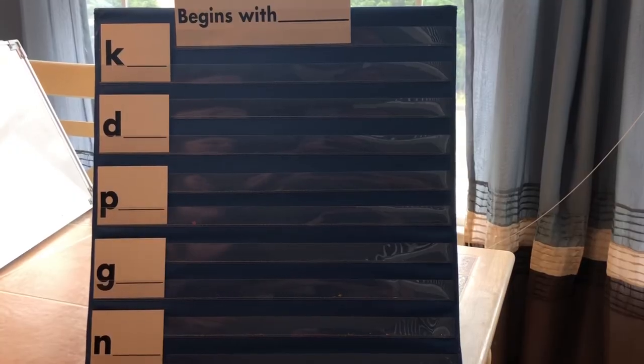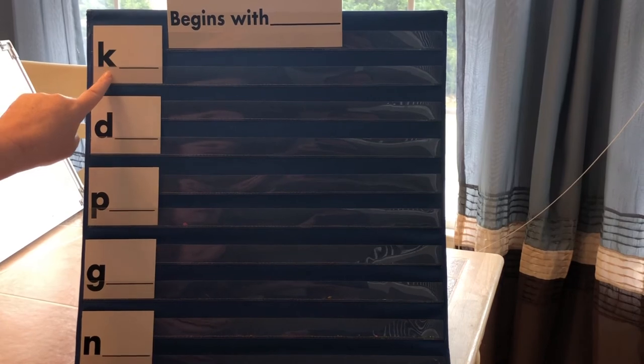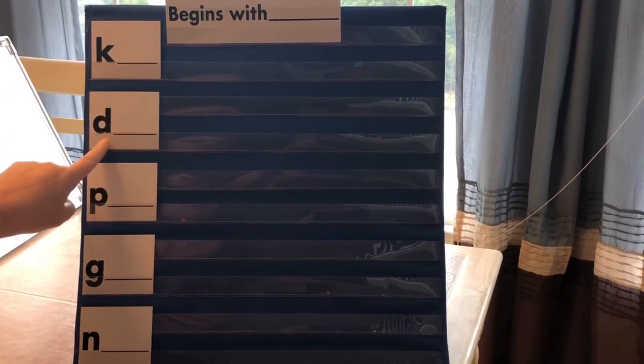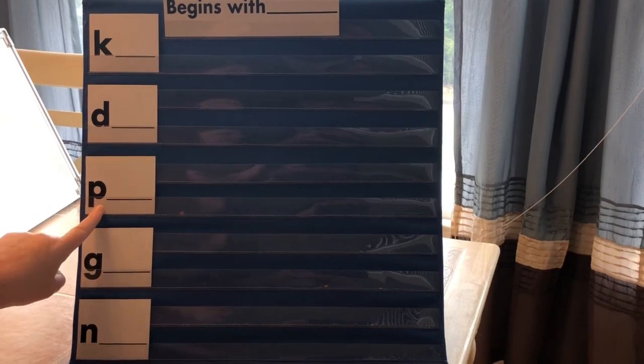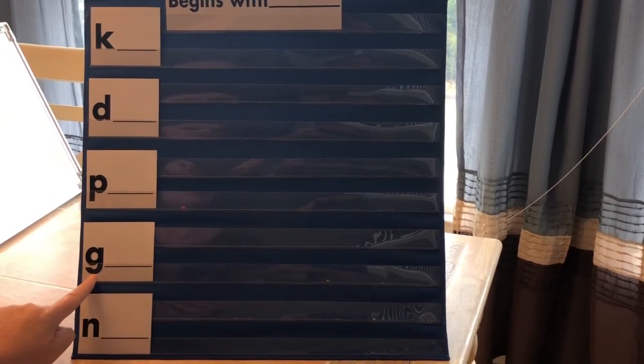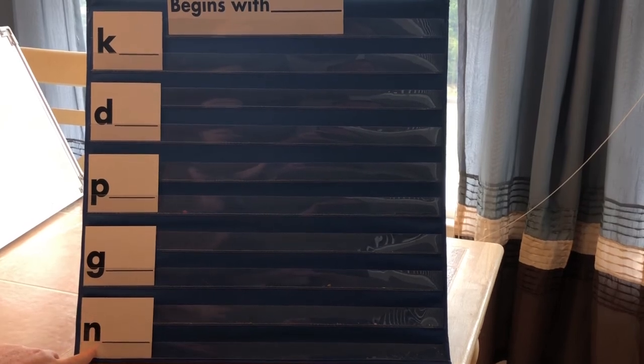Let's say these letters and their sounds: K, c. D, d. P, p. G, g. N, n.